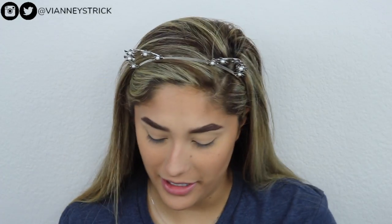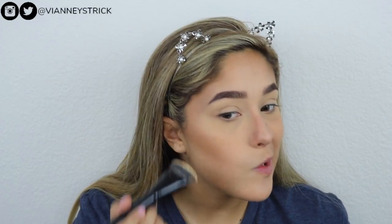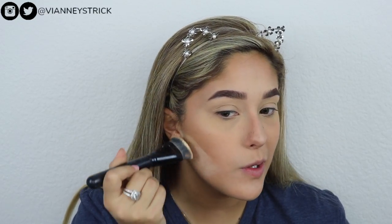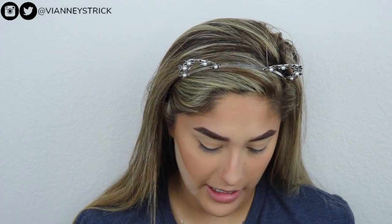I'm taking this e.l.f. brush right here. This is so good for baking under my lines — and I bet it's like two or three dollars. I absolutely love it. I have baked with this powder when I do have foundation, and it doesn't have that super highlighting effect. So for me, for my skin tone, this is more of a natural powder. While I let that bake, I'll move on to the eyes.